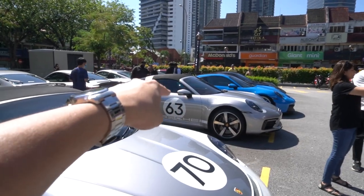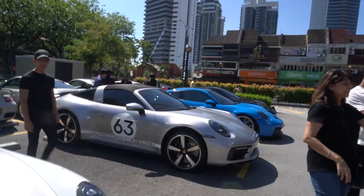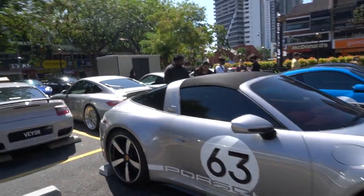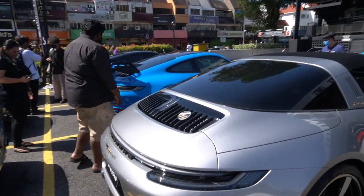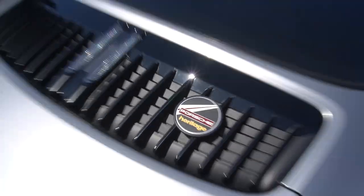That there is a 992 Targa — I'm really testing my knowledge here. It's quite a nice gold emblem on the side, and as we come around the back it even has the Porsche Heritage badge on it. That's pretty cool.